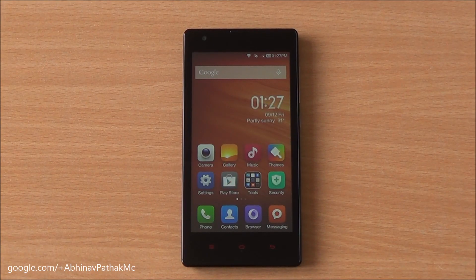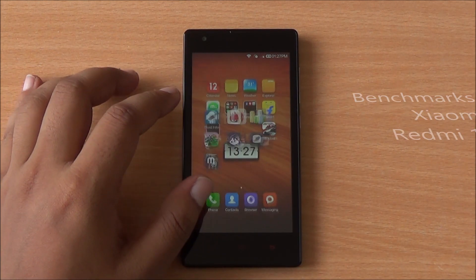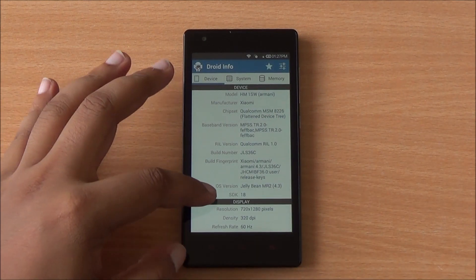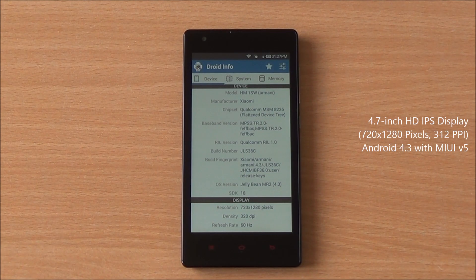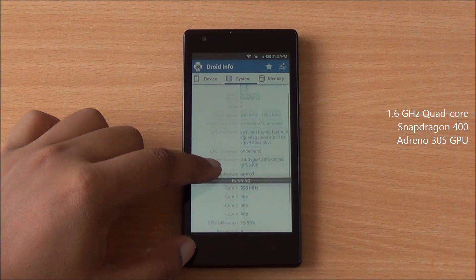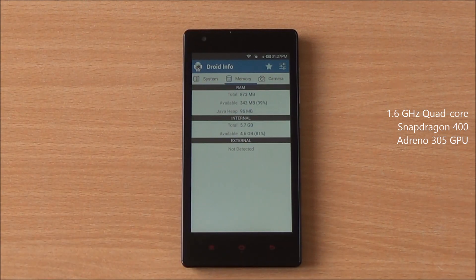Hi everyone, this is Aminab from PhoneBunch and today we are benchmarking the Xiaomi Redmi 1S, available for just Rs. 5,999, with specs equivalent to the new Moto G. You have a 4.7-inch HD IPS display, Android 4.3 with MIUI running on the device, and a Snapdragon 400 quad-core processor clocked at 1.6 GHz with Adreno 305 GPU.